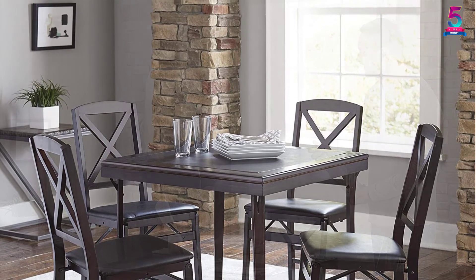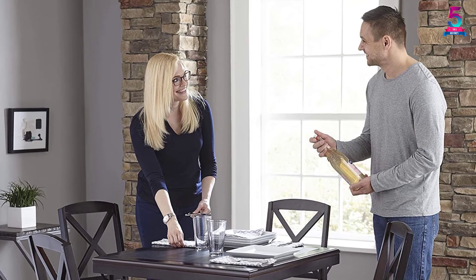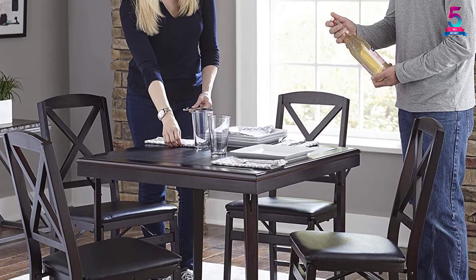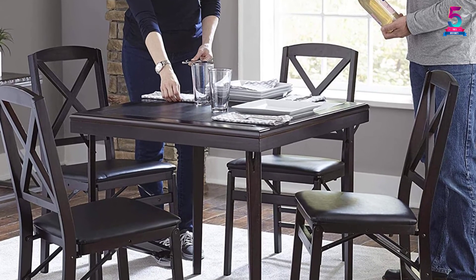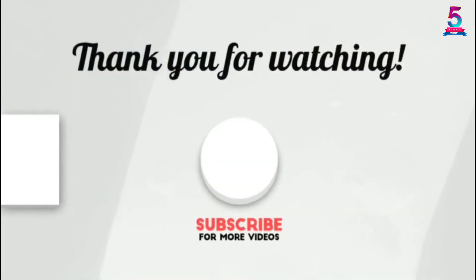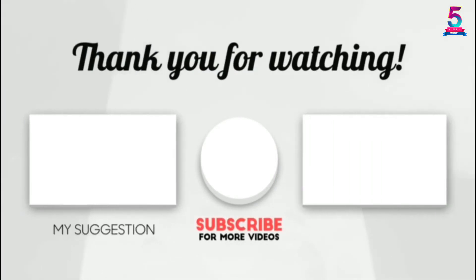All the models listed in this review are of the best quality and good design. We hope that with this guide you will be able to make a wise selection when investing in wood folding tables. Thank you for watching — if this video was helpful, please leave a like, comment, and don't forget to subscribe.